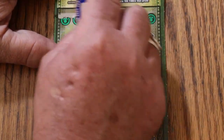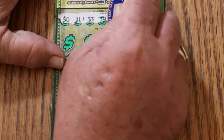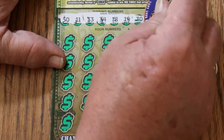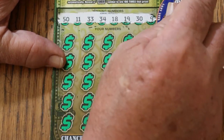We'll do the bonuses last. The winning numbers are: 50, 11, 33, 34, 18, 19, 30, and 9.